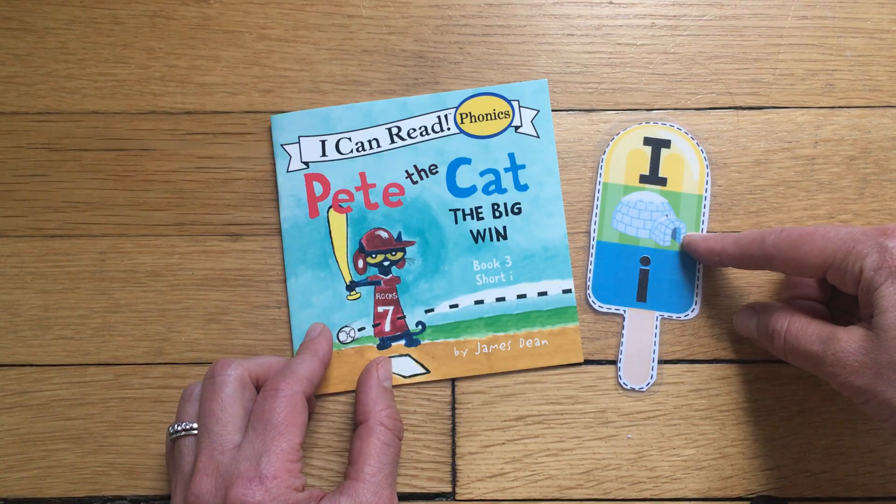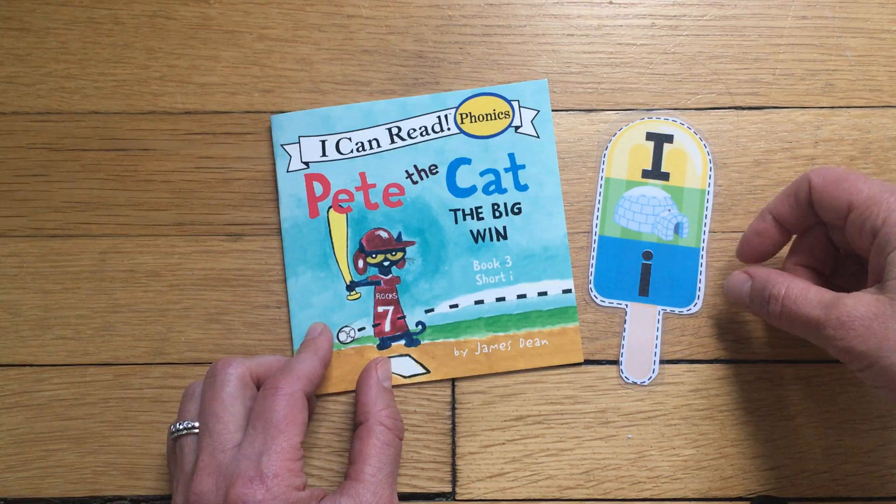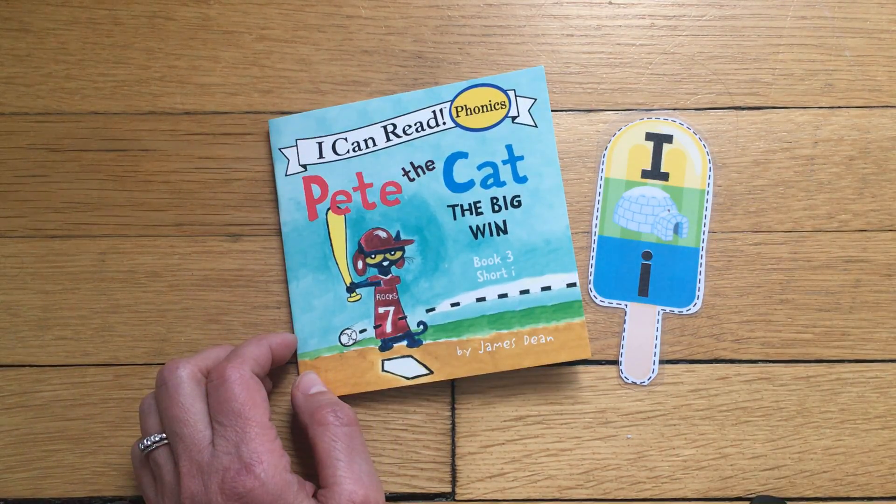The short I sound, as in 'igloo' or 'Izzy.' Okay, thanks for reading with me!